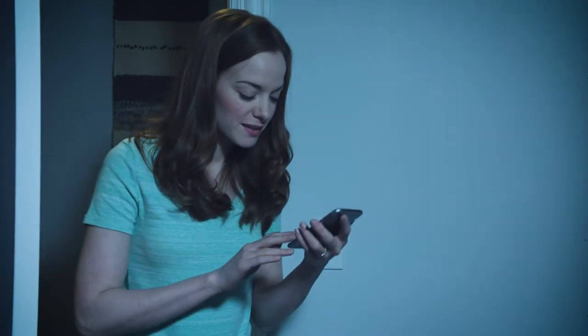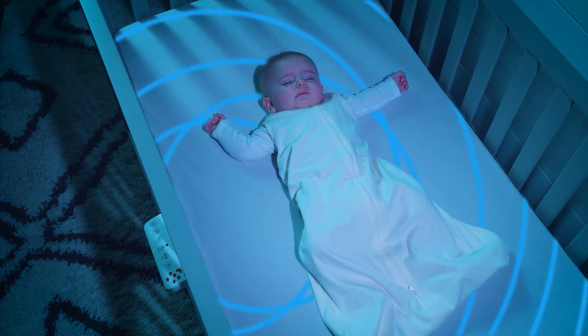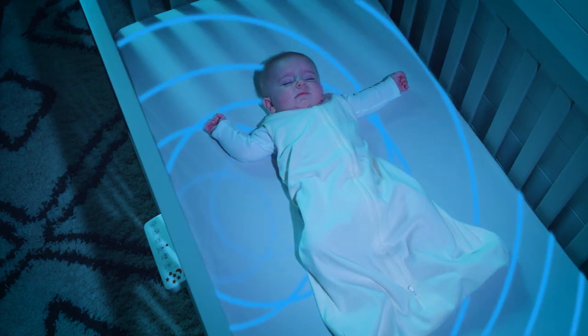Because SnoozyPod is Bluetooth enabled, you can conveniently control all soothing functions from your smartphone without disturbing your baby.